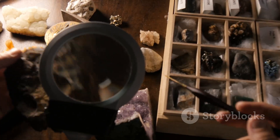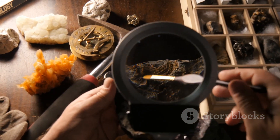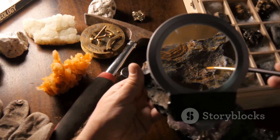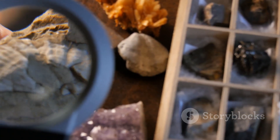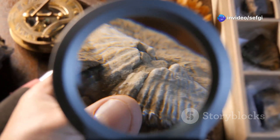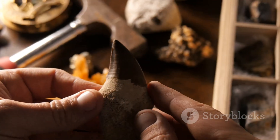The discovery of this fossil — one of the most complete avian specimens ever found in amber — has revolutionized our understanding of early bird evolution. Scientists can now examine the fine details of avian anatomy: bones, feathers, and even soft tissues up close, allowing them to reconstruct how these ancient birds lived, moved, and interacted with their environment. Amber's crystal-clear preservation unlocks secrets about the biology, growth, and life history of these long-extinct creatures.